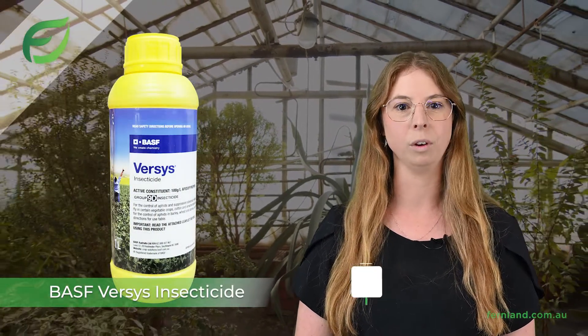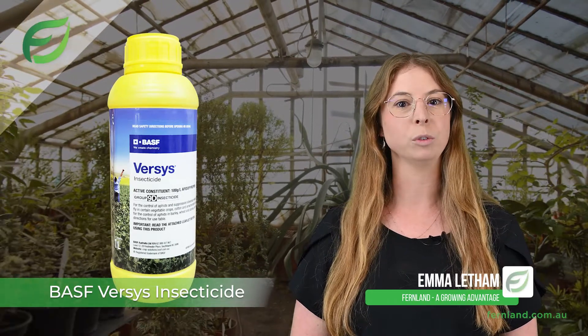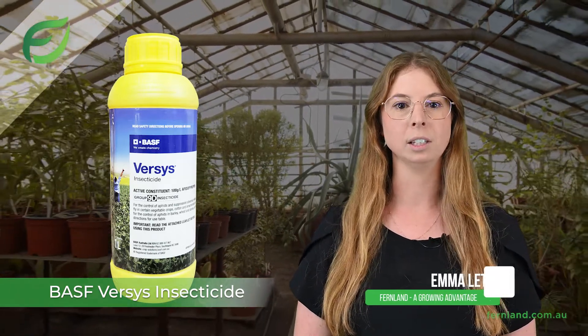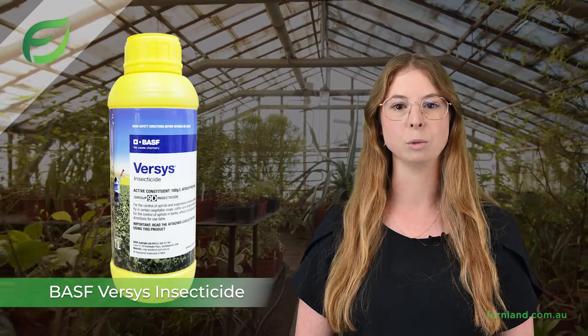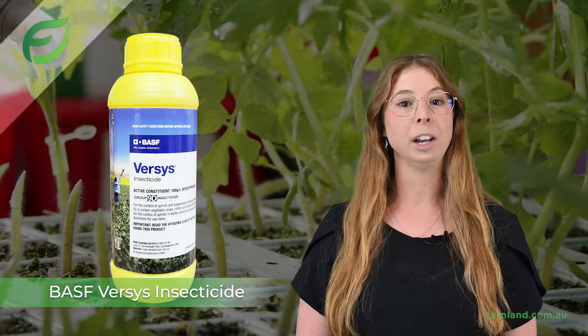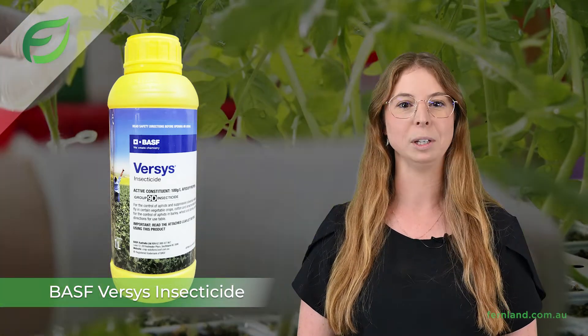Versys Insecticide provides effective control of aphids, whitefly and mealybugs in ornamentals and nursery stock plants. It offers a unique mode of action with no cross-resistance to other insecticides, delivering long-lasting control of problem pests resulting in clean plants of exceptional quality, whilst providing the convenience of no withholding periods when used in ornamentals and nursery stock.